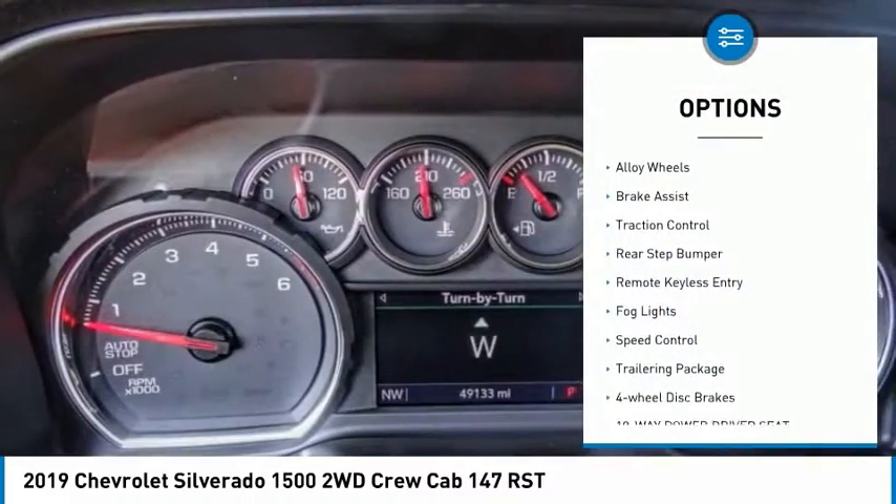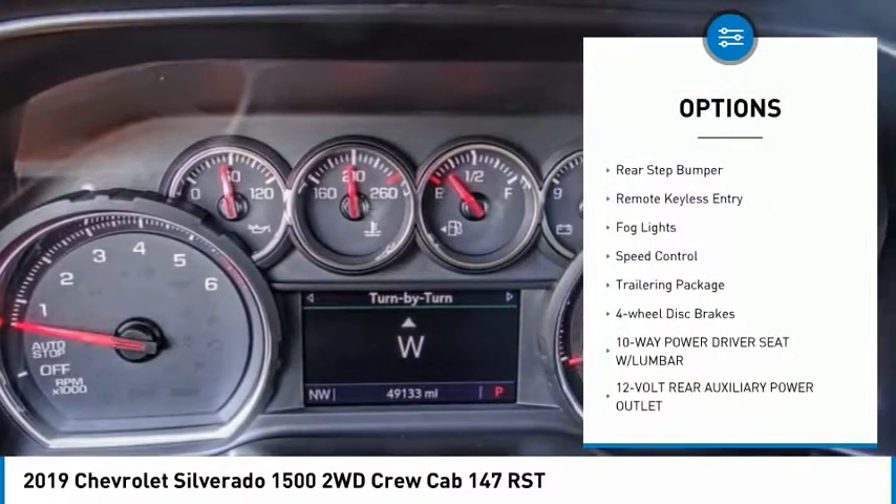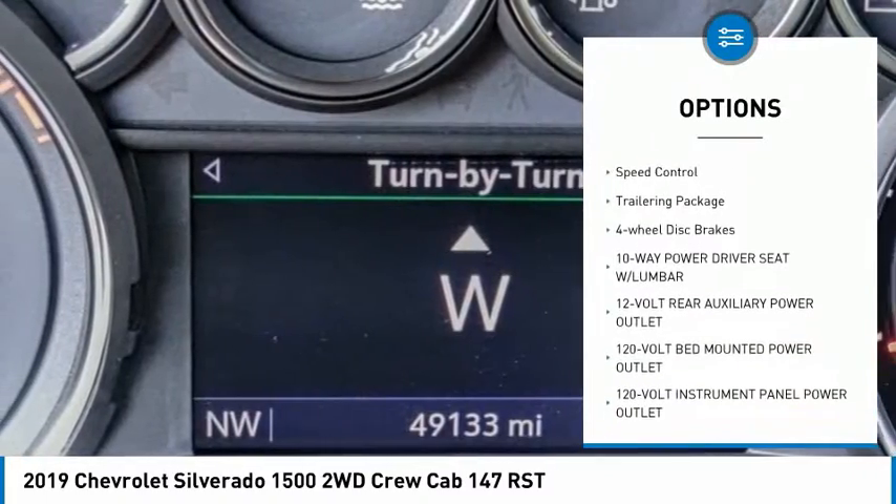Electronic stability control, alloy wheels, brake assist, traction control, rear step bumper.